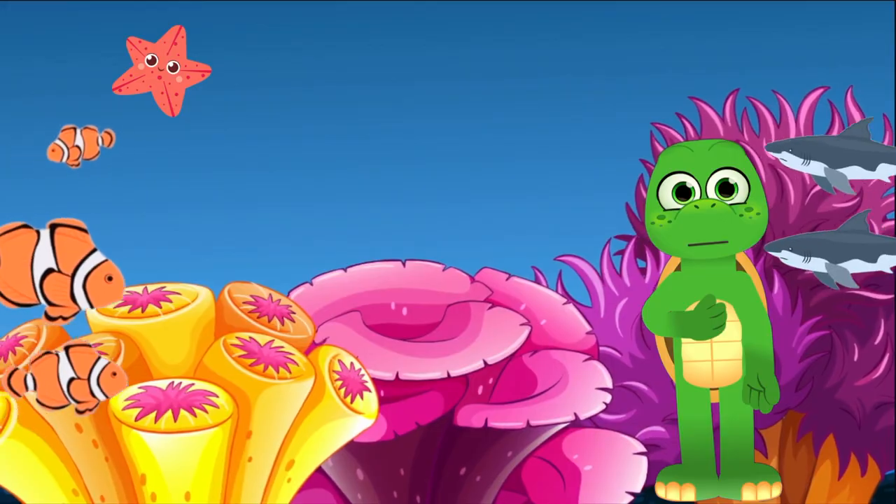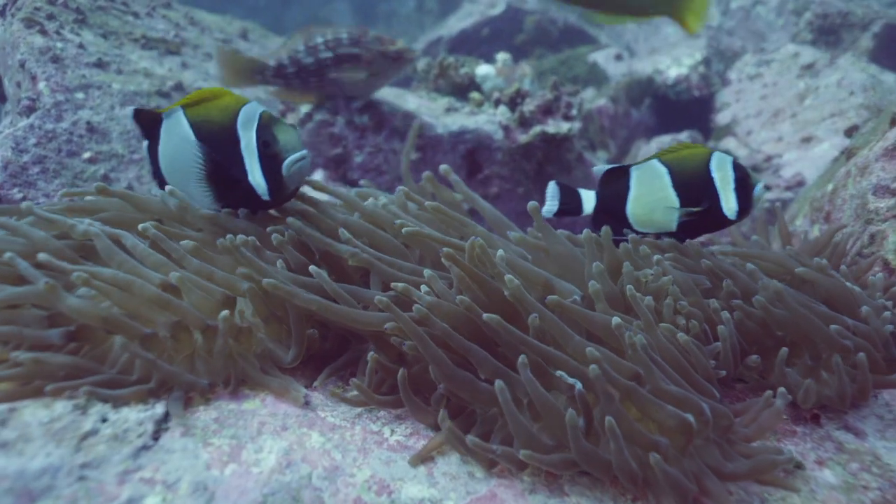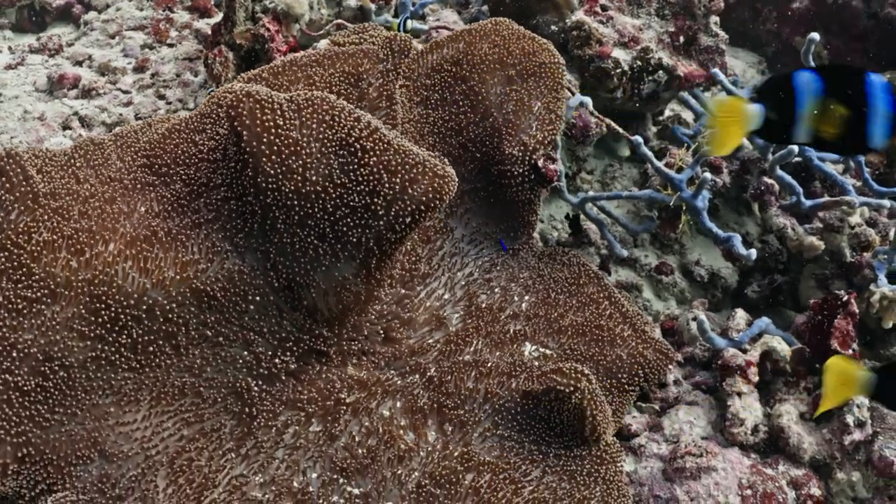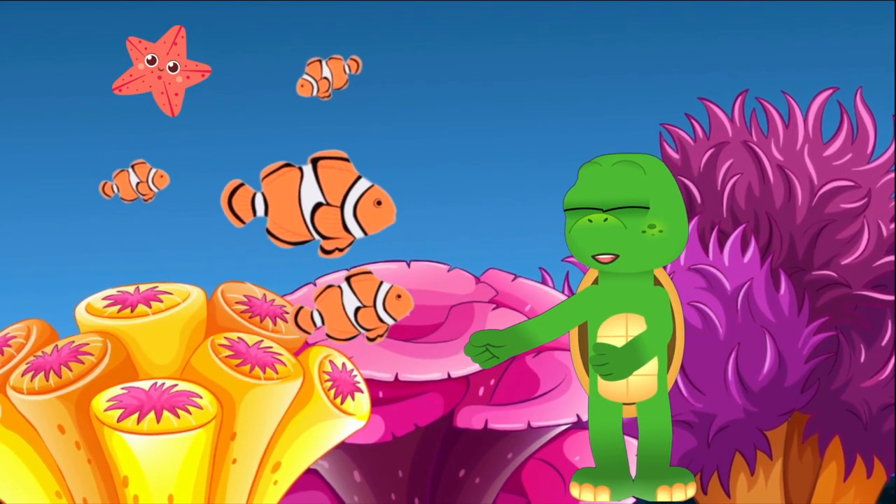Talk about teamwork! There are different kinds of clownfish, each with its own beautiful colors and patterns. It's like having a wardrobe of snazzy ocean outfits!